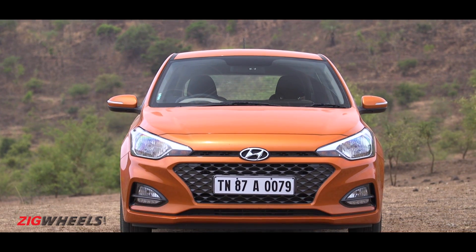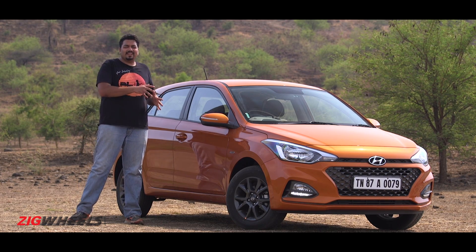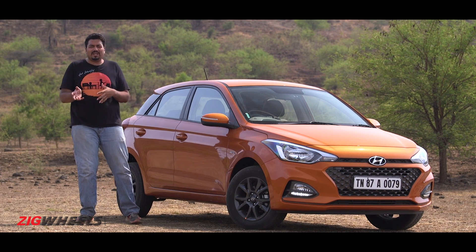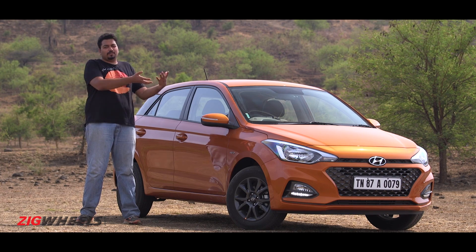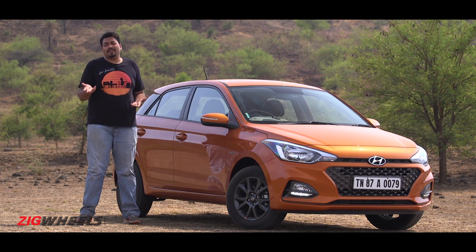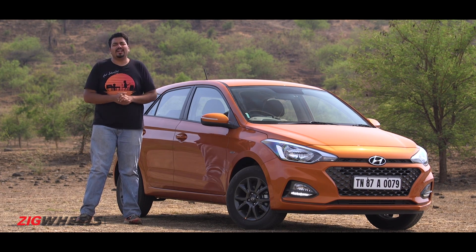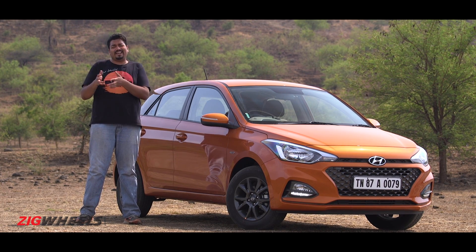But even though it's been around since 2014, it's odd that they haven't introduced a proper automatic variant. It got the old i20's powertrain for the pre-facelift model, but that had a 1.4-litre petrol engine and came equipped with a 4-speed automatic transmission, which was about as modern as dial-up internet.